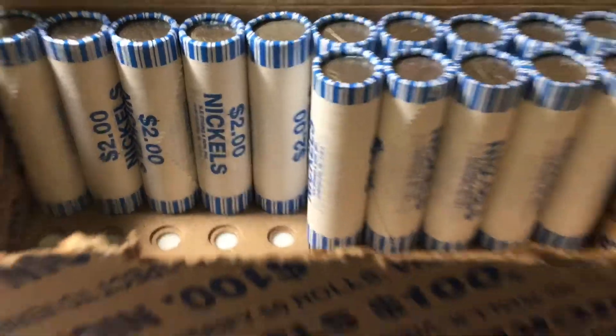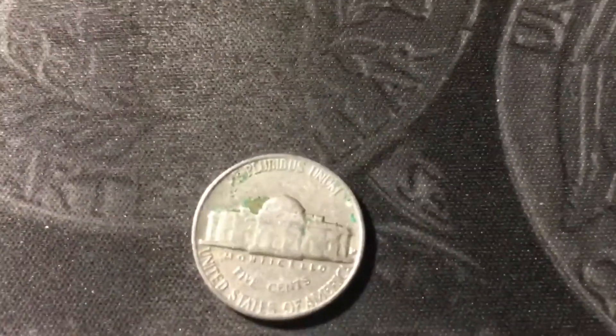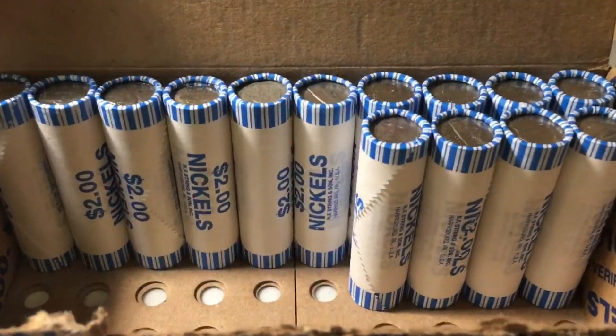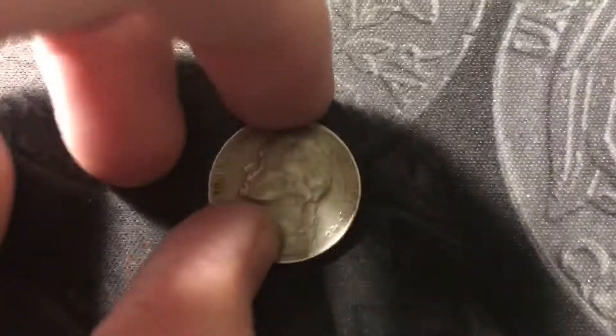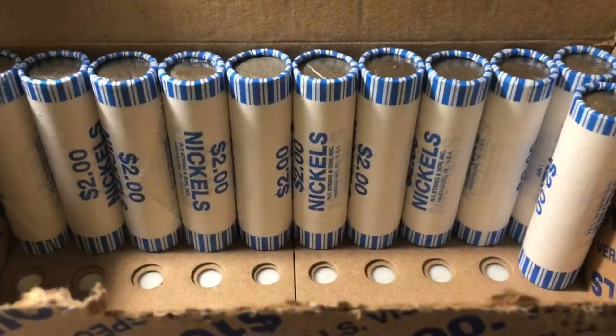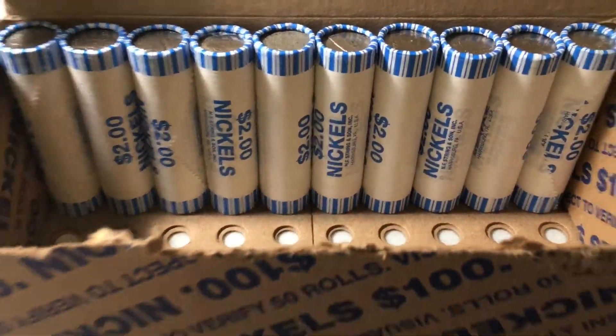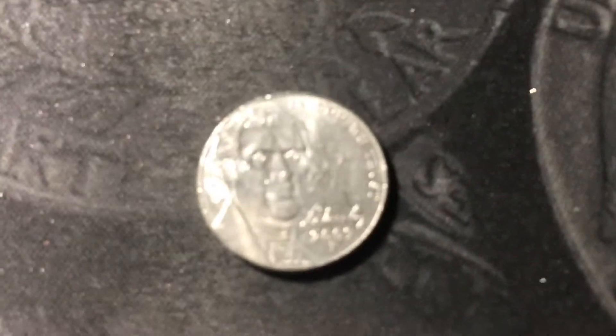Roll number 35 we have a 1957 minted in Denver. Roll number 36 we have another old one I don't see too often — a 1946 minted in San Francisco. Roll number 39 we have a 1956 out of Philly. Roll number 40 we have another 2009, but this time out of Philly.